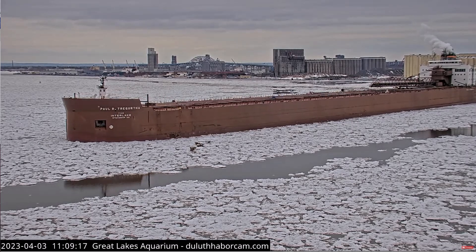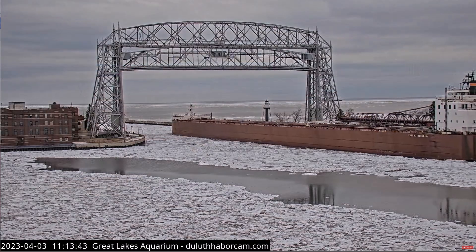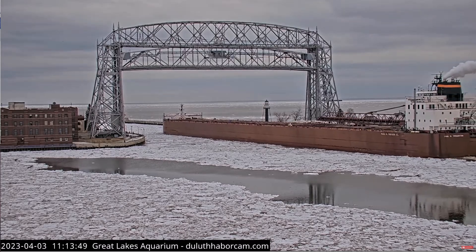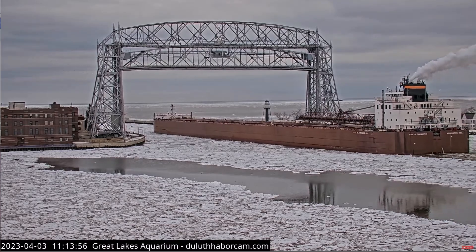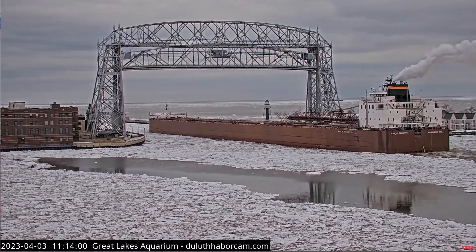The Poltradertha is on its way out today with a load of low sulfur coal, which they just loaded at Midwest Energy. This is their second trip here to the Twin Ports this season. Typically we see them once a week, running between here for coal and the DTE power plants in St. Clair and Monroe, Michigan. And that's where they're heading to now.